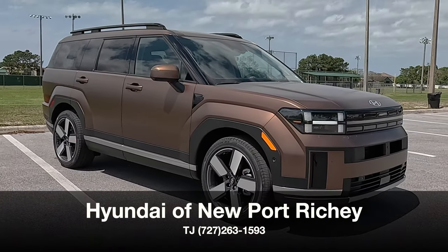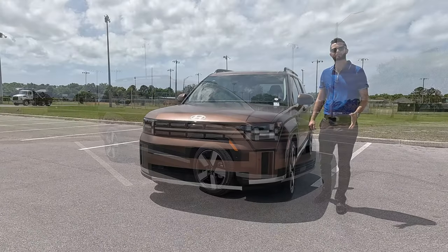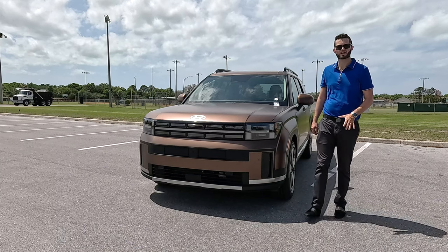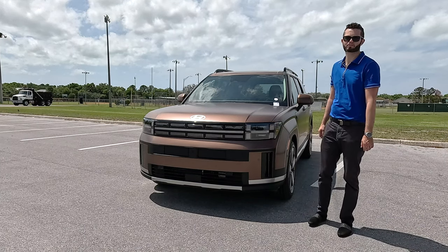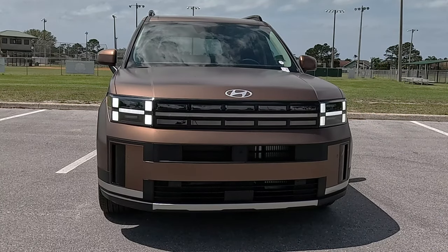I'm Anthony from Hawkeye Rides and I'm going to break this review down in three different parts: the exterior, the interior, some of the performance and the drive, going into pros and cons, and comparable rivals. We're going to start up front with standard H LED headlights.